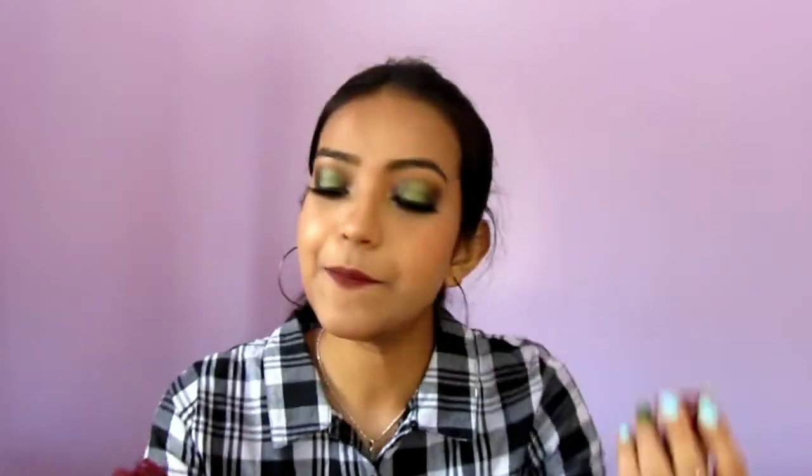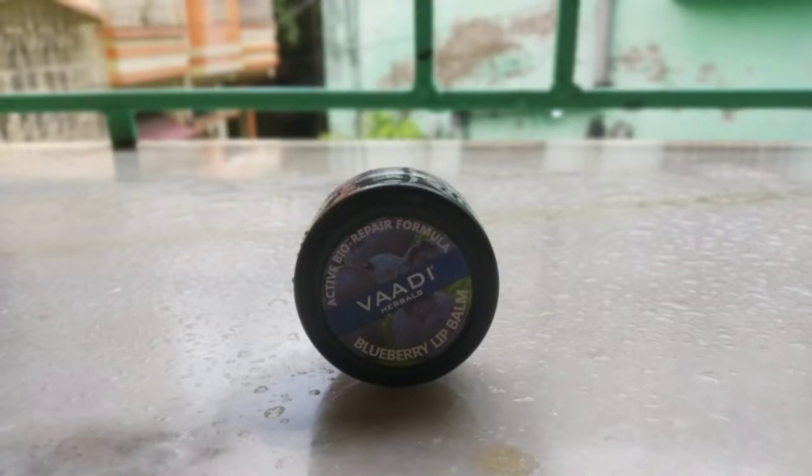Next I have two lip balms. The first one is the Oriflame Tender Care — it's not specifically a lip balm but a soothing balm. You can apply it on your chapped lips, dry elbows, dry knees, and anywhere you face dry patches. I'm completely over with it and I really love this product — it has a really nice fragrance. The second lip balm is the Wadi Harbal lip balm — the most affordable and best lip balm I've ever tried. It just costs 47 rupees. If you have very dry or chapped lips, just go for this one. It provides very long-lasting hydration and nourishment. It's a must buy.